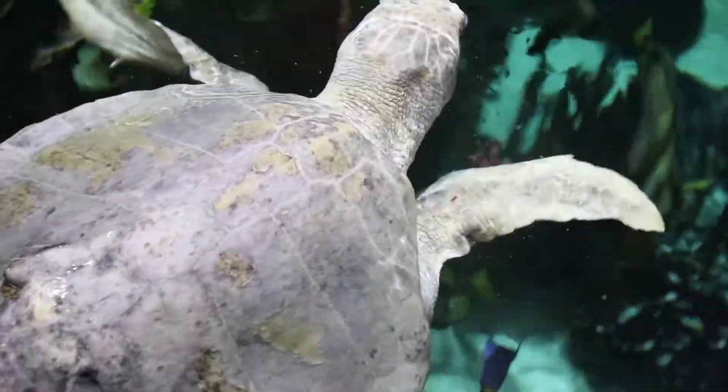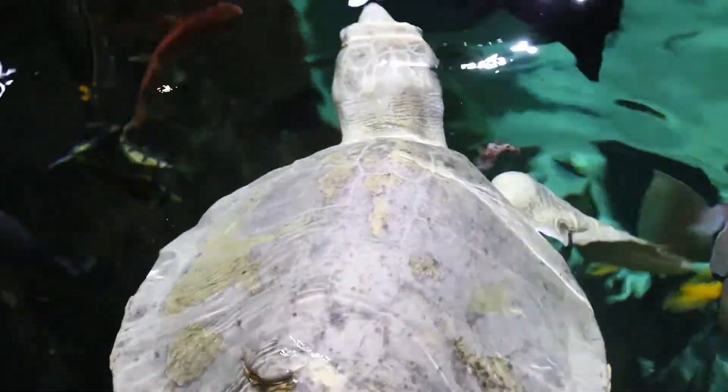What's special about Chloe is that she was actually rescued here in Galveston Bay. Several years ago she was out in the bay and was struck by a boat. The boat propeller actually struck her shell, severing her spine, leaving her back fins paralyzed.